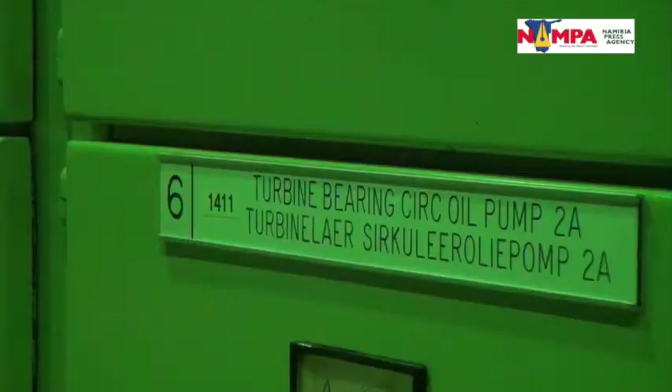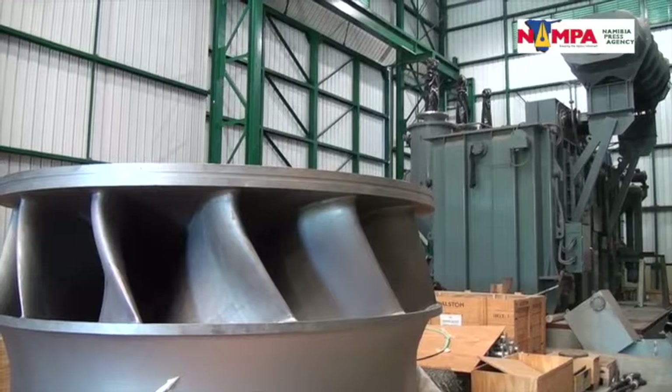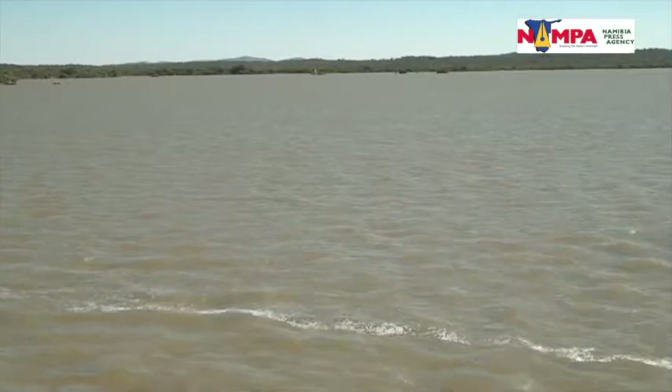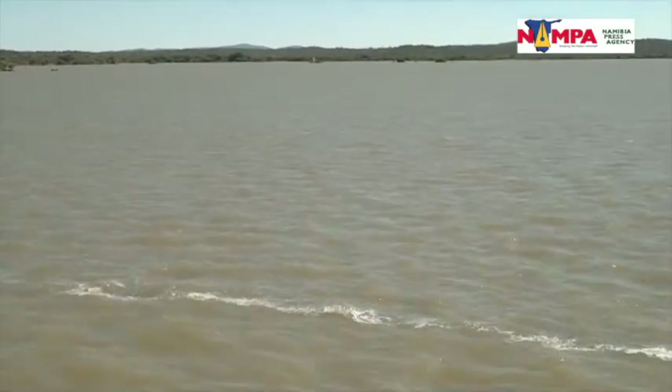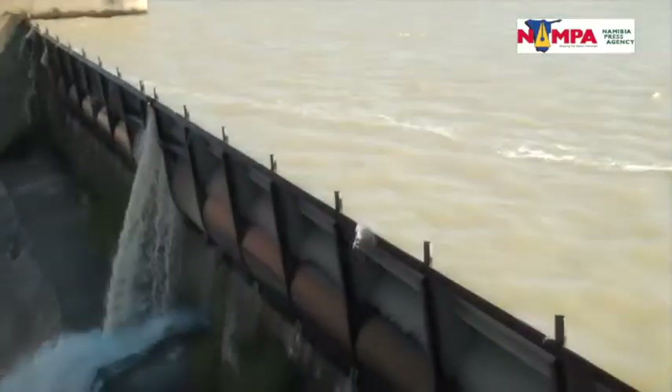In dry season we will be able to run longer because the new turbines will use less water as compared to the current turbines. NAMPOWER also hopes to replace two blades this year during July and November when the water levels of the Kunene River are low, and the last turbine during next year's mid-merit peaking period, to speed up the maintenance process.